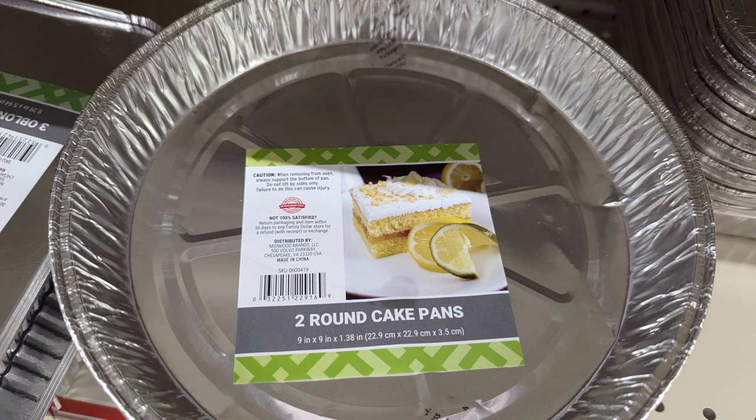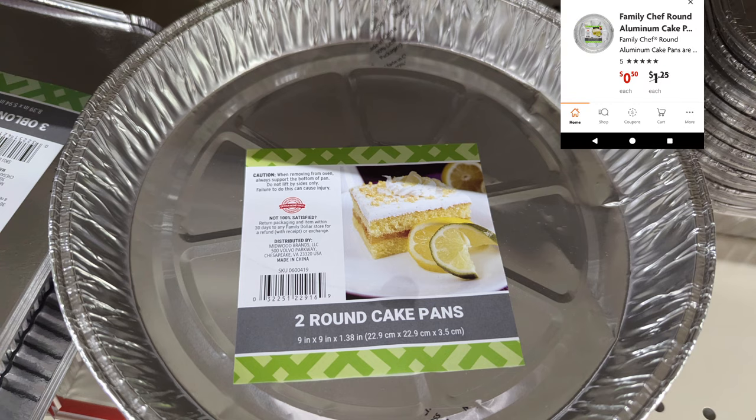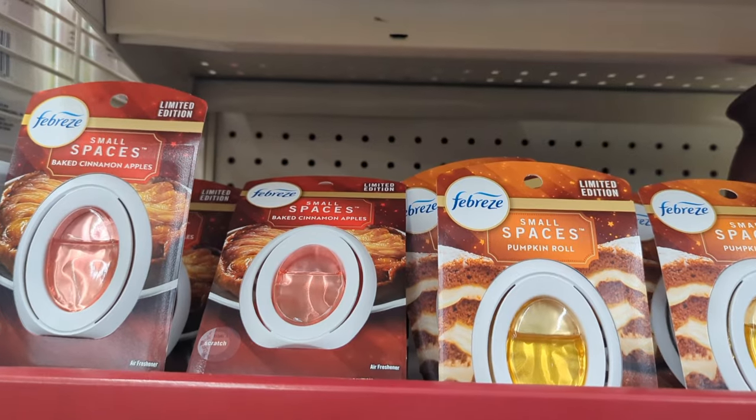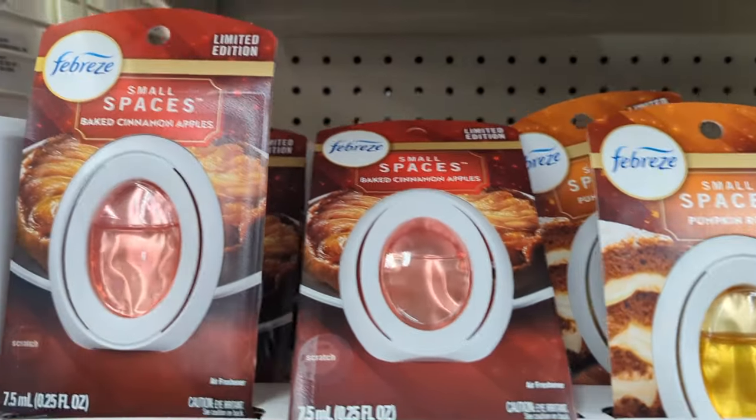As I was walking through the store I stumbled upon some little round disposable cake pans — normally $1.25 but now marked down to 50 cents. I'm not sure if I'm going to pick these up right now; it's not something I need. I'm actually trying to organize what I already have.